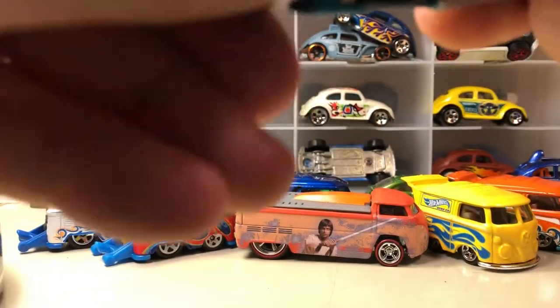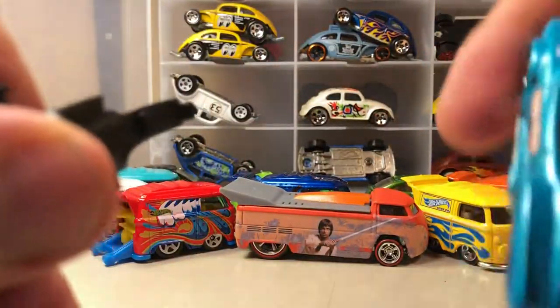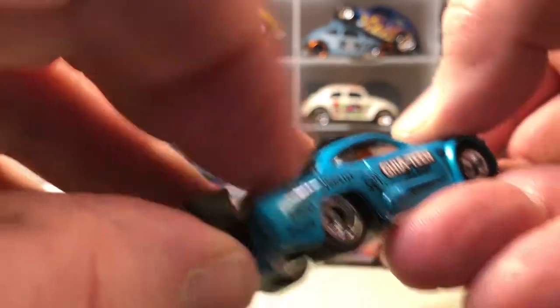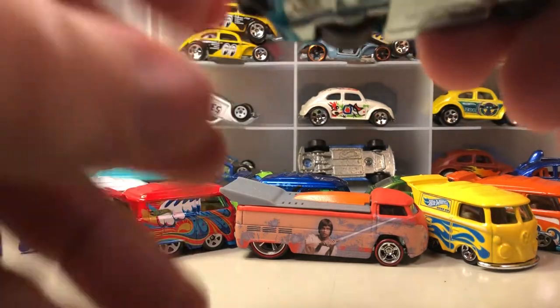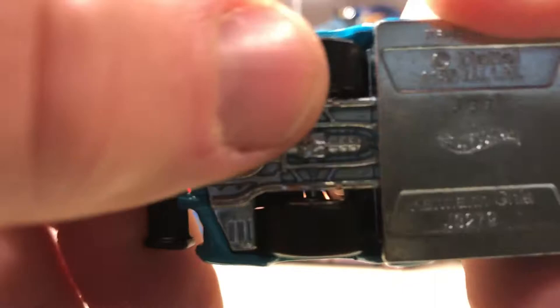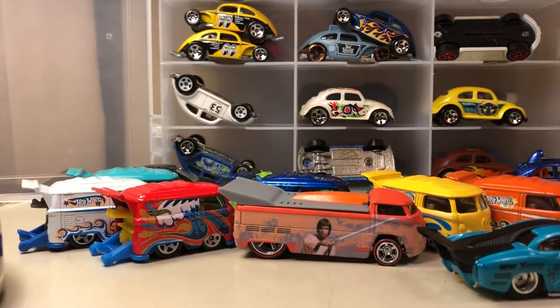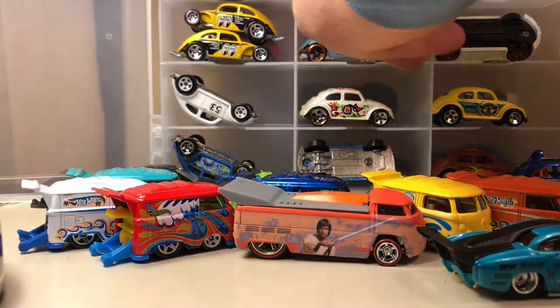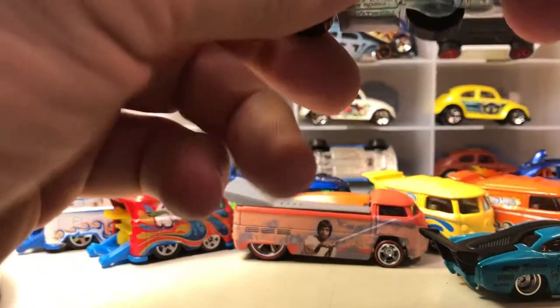There's another premium model — kind of a neat name on the side: Guillotine. I think this part comes off — there we go. Sorry about the noise, that's my dog getting excited; they're in the room with me. This does have real riders.